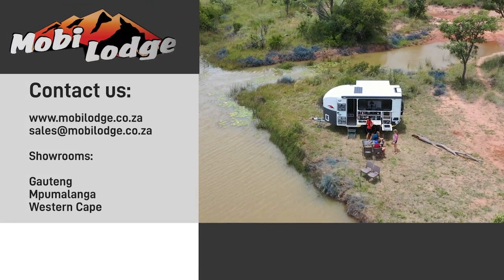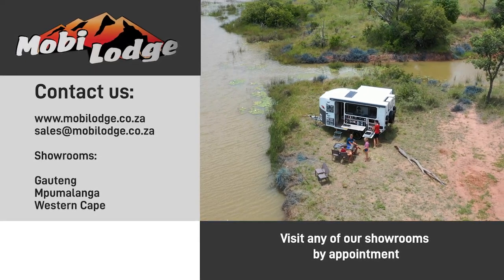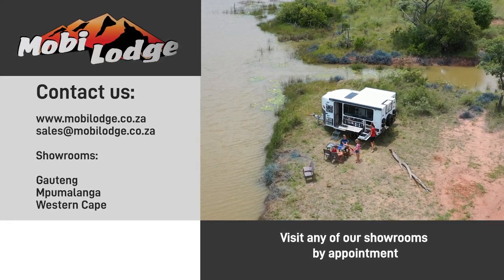Visit us at www.mobilodge.co.za — you can also send an email to sales@mobilodge.co.za.